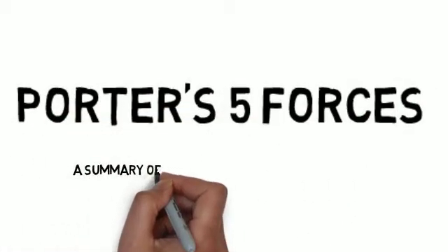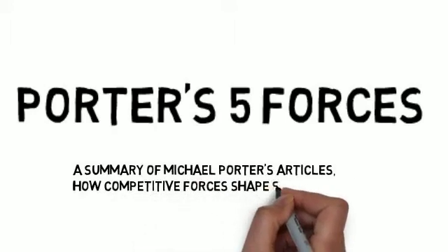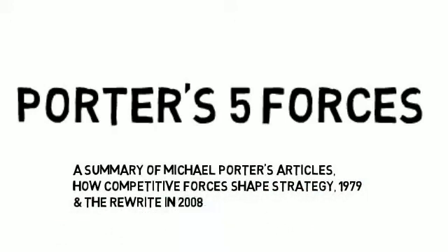Porter's Five Forces — a summary of Michael Porter's article 'How Competitive Forces Shape Strategy,' 1979, and the rewrite in 2008.